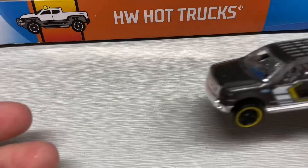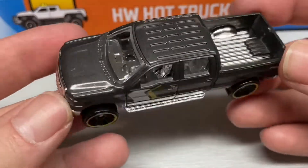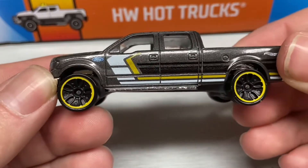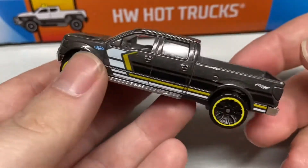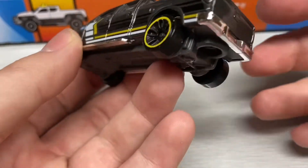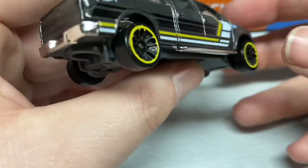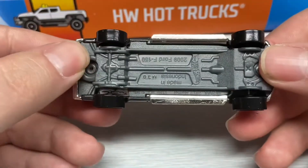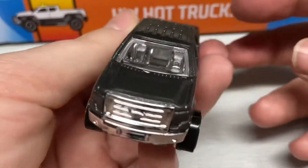Then we have this Ford F-150 in a metallic gunmetal gray with some white, black, and yellow accents. It does have a chrome grill and chrome around the base for the bumper and side skirts, and a gray plastic base. Overall a really good looking truck.